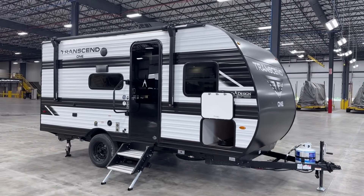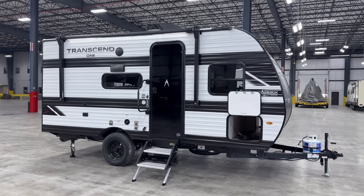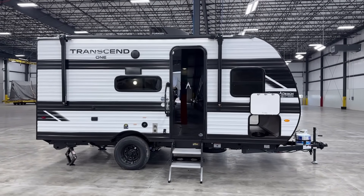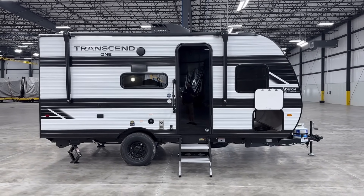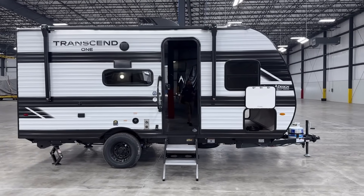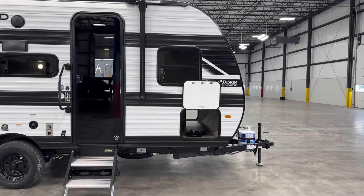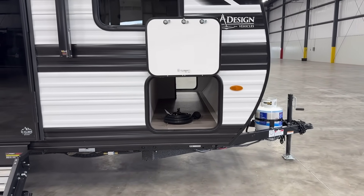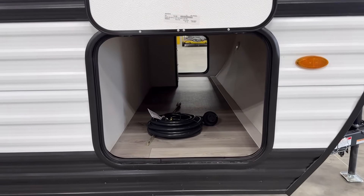It always blows me away — somebody goes and buys a brand new expensive pickup truck to tow an RV, an expensive RV to go spend their weekends, and then $60 for towing extension mirrors — they're like, do I need them? Dude, you just put 80, 90, 120 grand on the road, not to mention your own personal safety — protect that thing. Anyway, that's just my two cents.